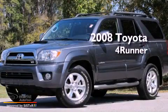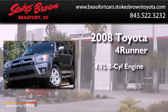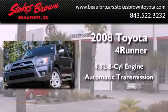This is a 2008 Toyota 4Runner. It features a 4.7-liter, eight-cylinder engine and an automatic transmission.